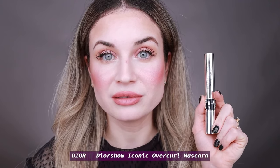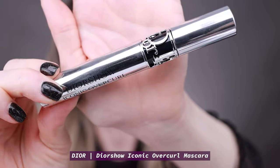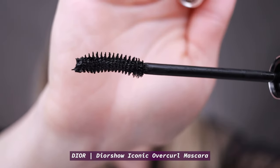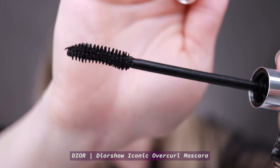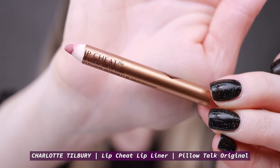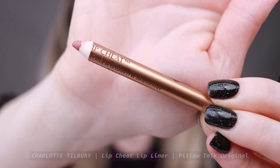Next I'm going to apply my mascara and something on my lips — I'll do this off camera and be right back. For my mascara I used the Dior Show Iconic Cover Curl. On my lips I used the Charlotte Tilbury lip liner in Pillow Talk, and all over the lips I applied the new Rose Fusion blush color from the palette.